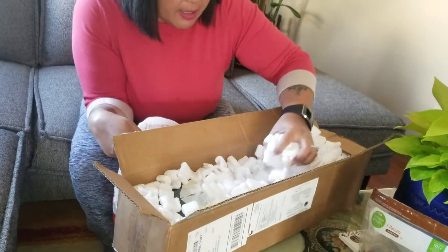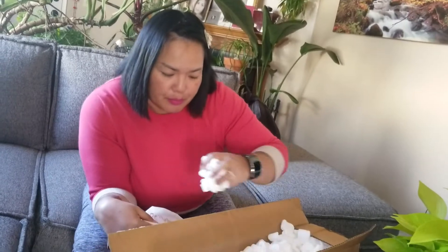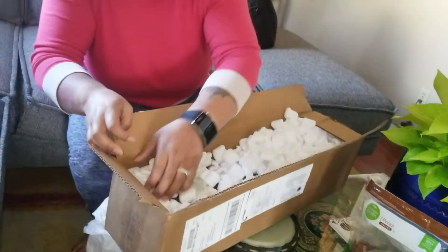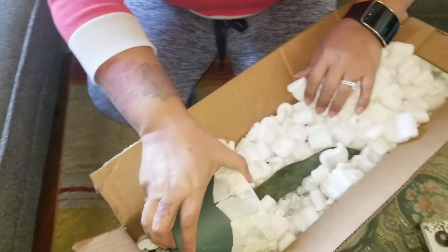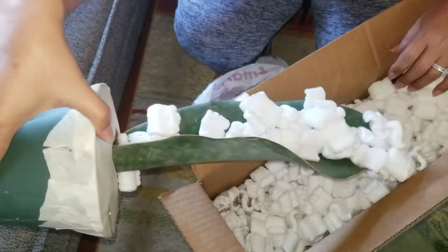I think I know what it is. I have been doing a Sansevieria collection and I believe this is a wolf fin Sansevieria. Let me remove the packing — I think this is what this one is.